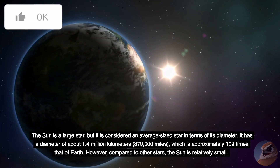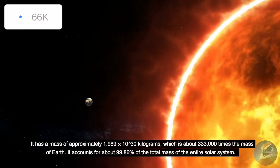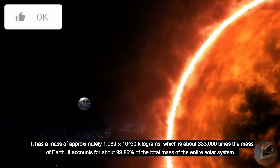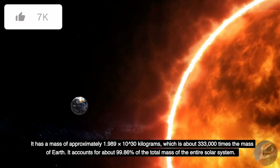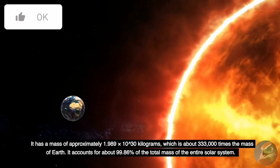However, compared to other stars, the Sun is relatively small. It has a mass of approximately 1.989 times 10 to the 30 kilograms, which is about 333,000 times the mass of Earth. It accounts for about 99.86% of the total mass of the entire solar system.